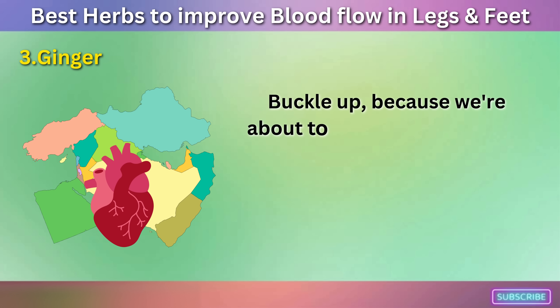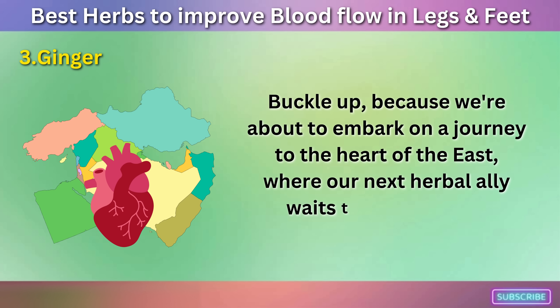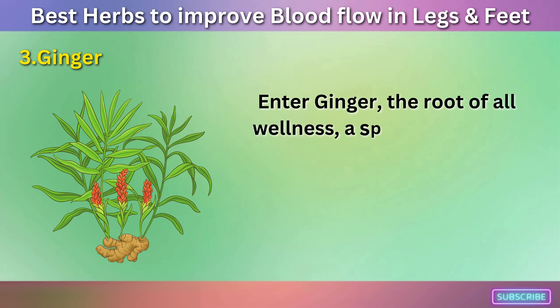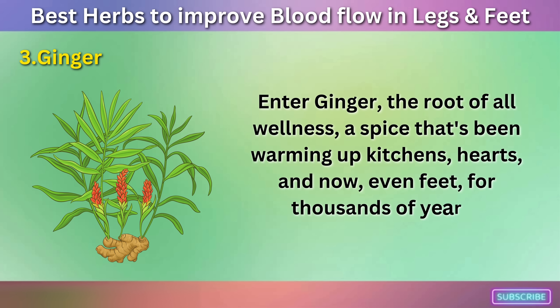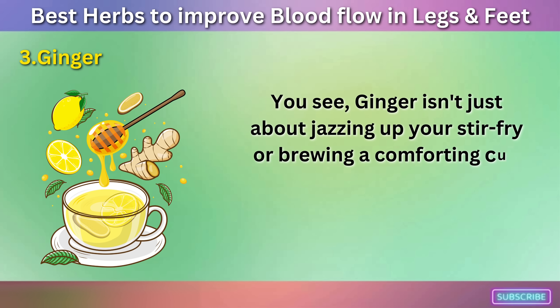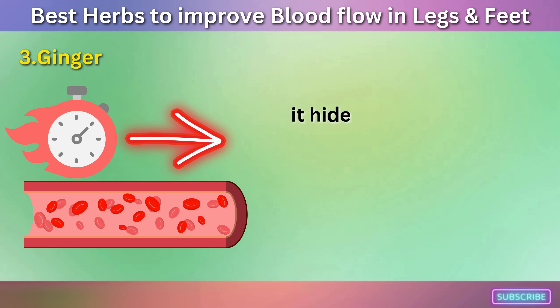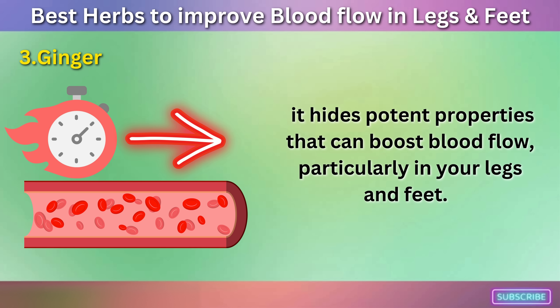Number three: Ginger. Buckle up, because we're about to embark on a journey to the heart of the East, where our next herbal ally waits to be revealed. Enter ginger — the root of all wellness, a spice that's been warming up kitchens, hearts, and even feet for thousands of years. Ginger isn't just about jazzing up your stir-fry or brewing a comforting cup of tea. Underneath its knobbly exterior, it hides potent properties that can boost blood flow, particularly in your legs and feet.